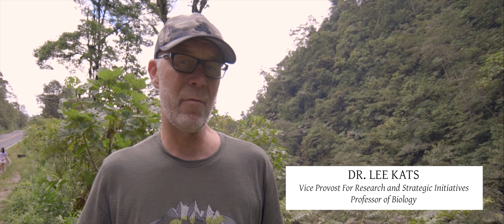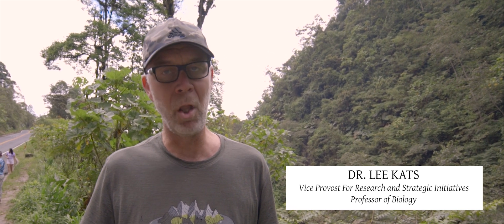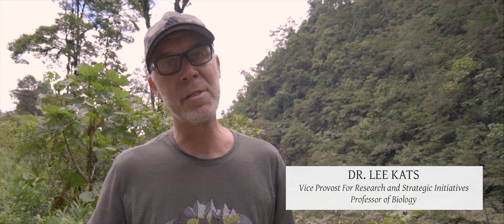I'm Lee Katz, a biologist at Pepperdine. We're on our way to La Selva Biological Station, a lowland Caribbean-based research station where a group of students and biologists are going to study poison dart frogs.